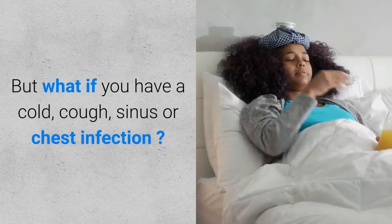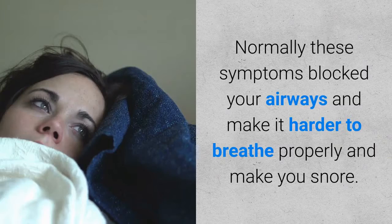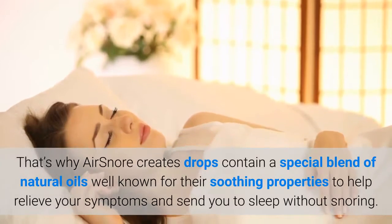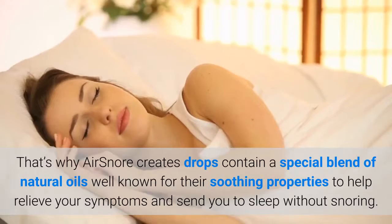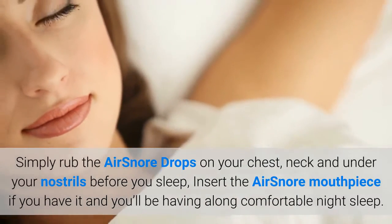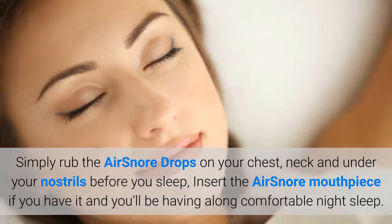But what if you have a cold, cough, sinus or chest infection? Normally these symptoms block your airways and make it harder to breathe properly and make you snore. That's why Air Snore drops contain a special blend of natural oils well known for their soothing properties, to help relieve your symptoms and send you to sleep without snoring. Simply rub the Air Snore drops on your chest, neck and under your nostrils before you sleep, insert the Air Snore mouthpiece if you have it, and you'll be having a long comfortable night's sleep.